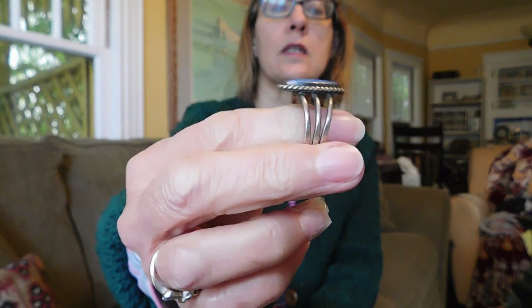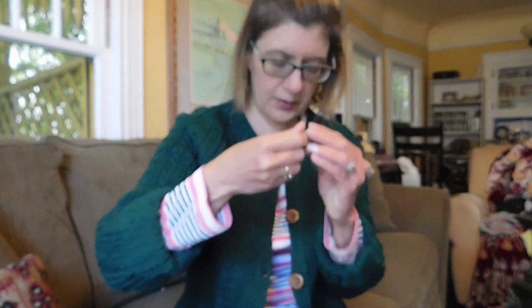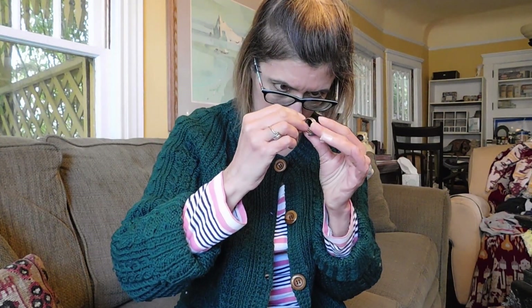My buddy Alex has not been coming up with a lot of jewelry lately. I'm trying to remember whether this ring was from him — I think I got this from Alex. A nice lapis Navajo ring. And I paid $15 for that. No marks.